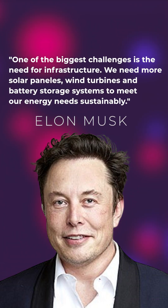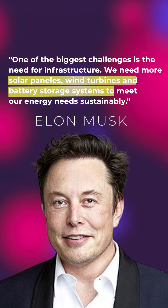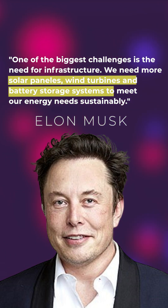Elon Musk recently put it simply: one of the biggest challenges is the need for infrastructure. We need more solar panels, wind turbines, and battery storage systems to meet our energy needs sustainably. But here's the real problem — the energy sector is slow-moving, inefficient, and hasn't kept up with technology.